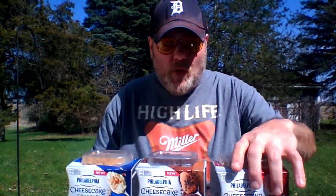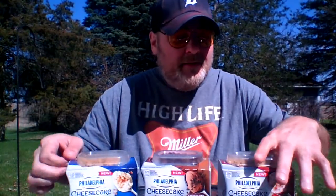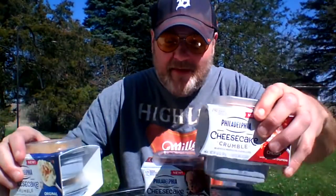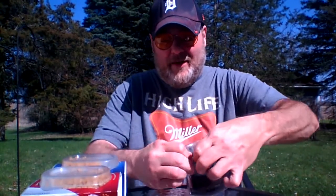So we are going to try the hazelnut one. We don't need to open all three of them because that's silly — we know what cheesecake tastes like. All right, here we go.